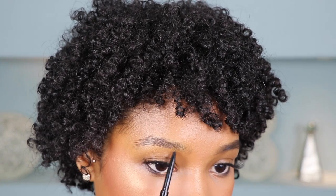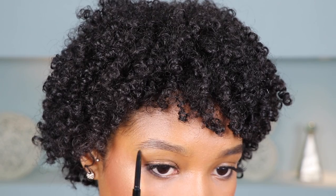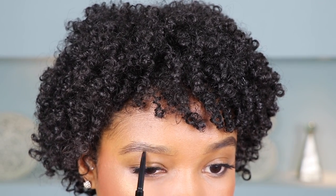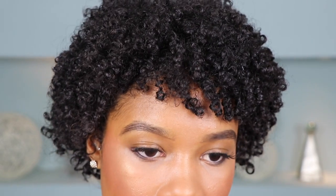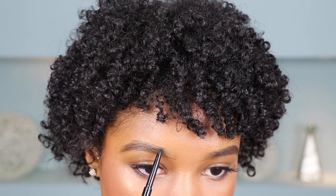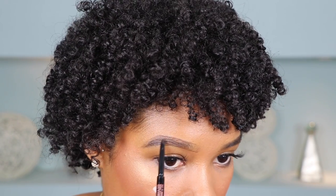I'm going to use the same technique to do the other brow. Starting at the inner corner and using super lightweight strokes, just underlining the bottom part of my brow. Once the bottom is outlined, I move to the top and do the same outline, then go ahead and fill in.